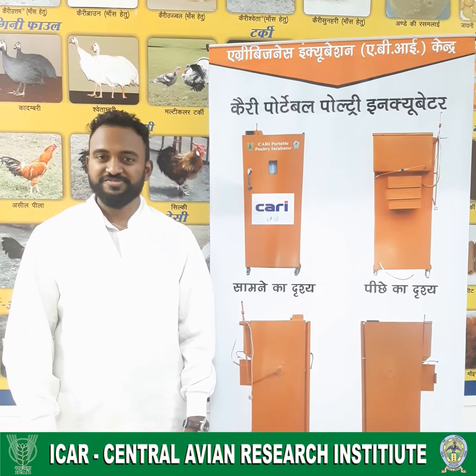Namaskar, this is Dr. Gautam Bururi from CARI Central Avian Research Institute, Izatnagar.